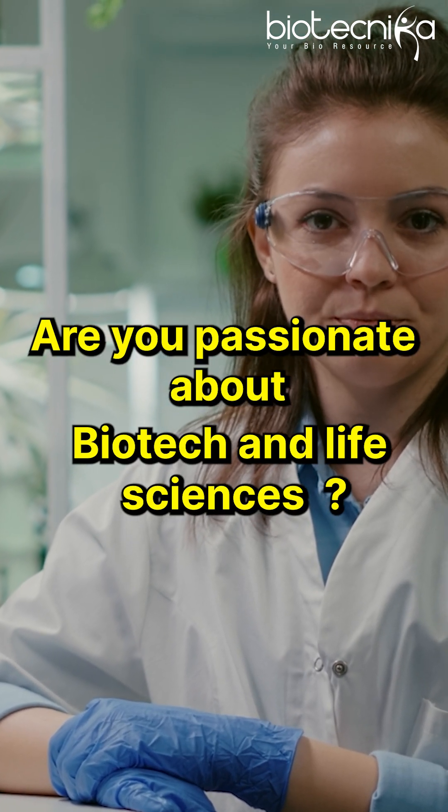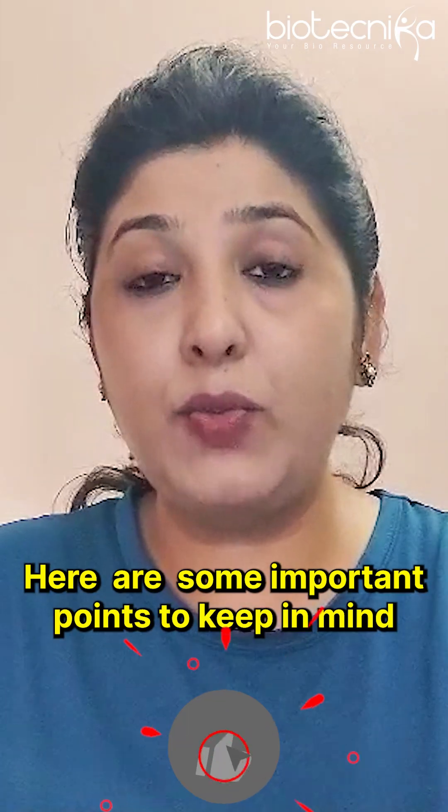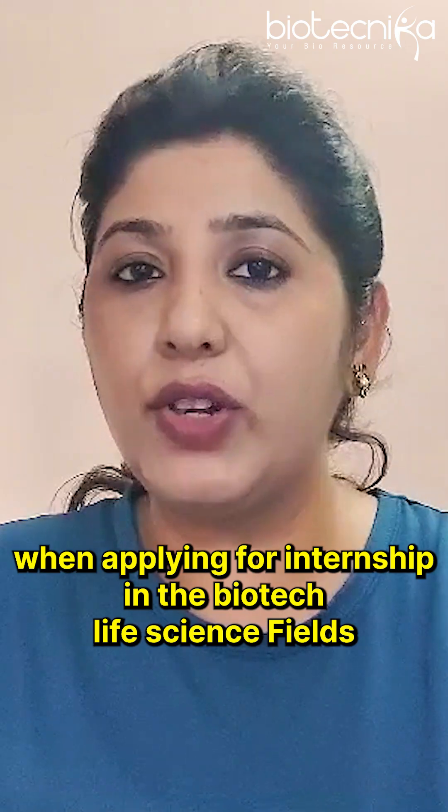Are you passionate about biotech and life sciences, but unsure how to secure the internship of your dreams? Well, fear not. Here are some important points to keep in mind when applying for an internship in the biotech or life science fields.